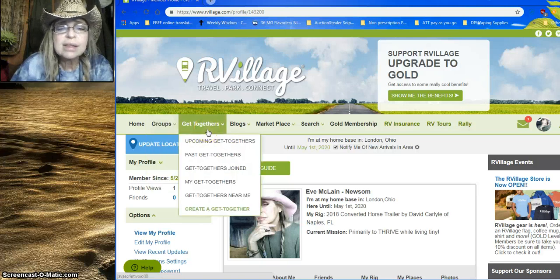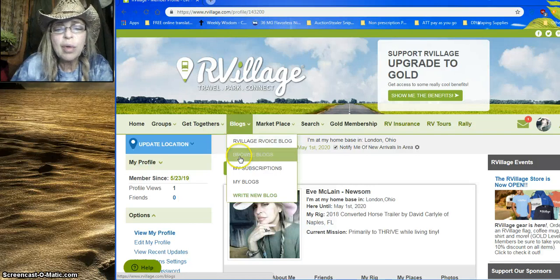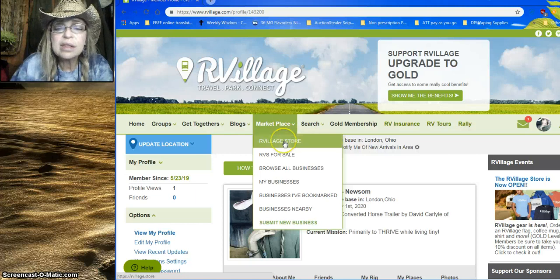There are get-togethers — upcoming, past, ones you've joined, and ones near you — plus the ability to create a get-together. There are also blogs: the RV Village blog, you can browse blogs, manage subscriptions, and write your own blog, which I plan on doing in the future.